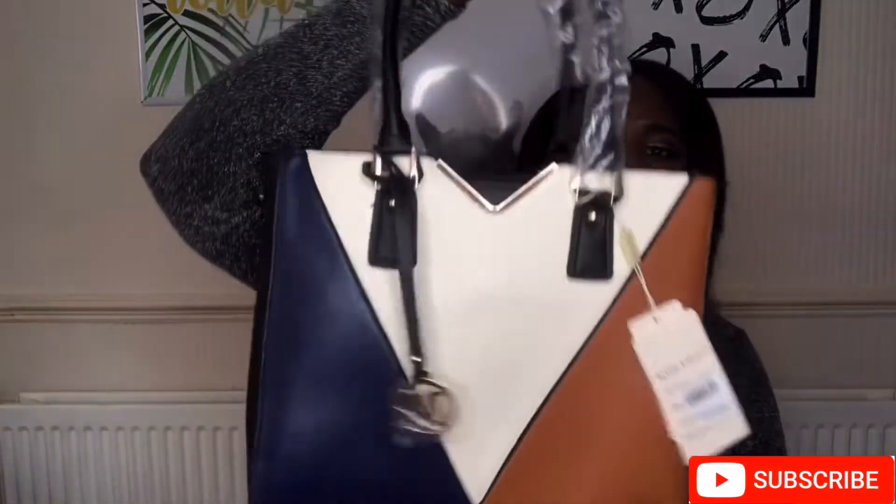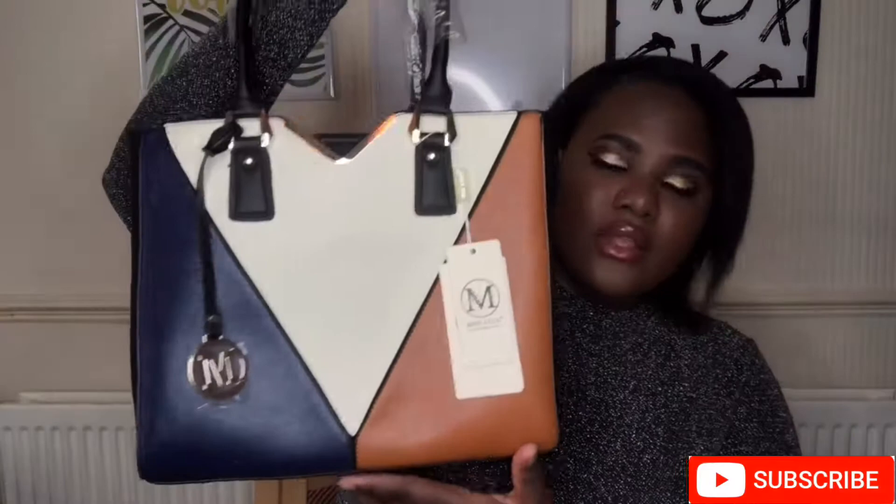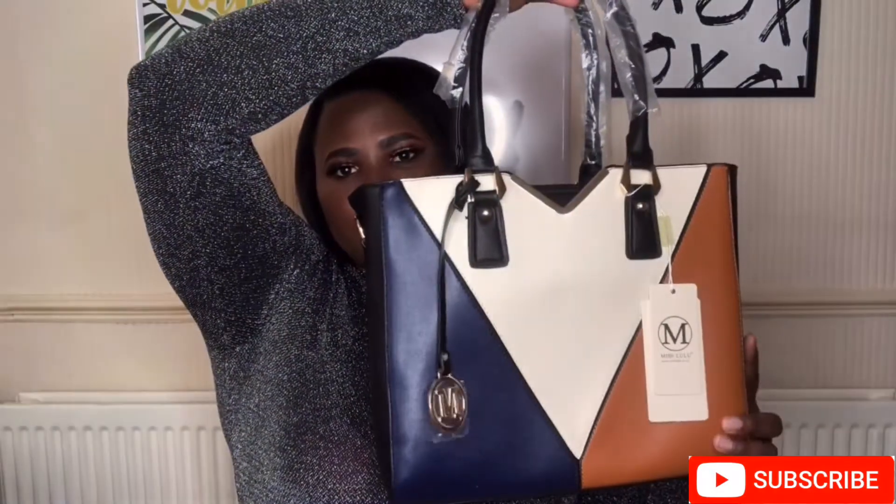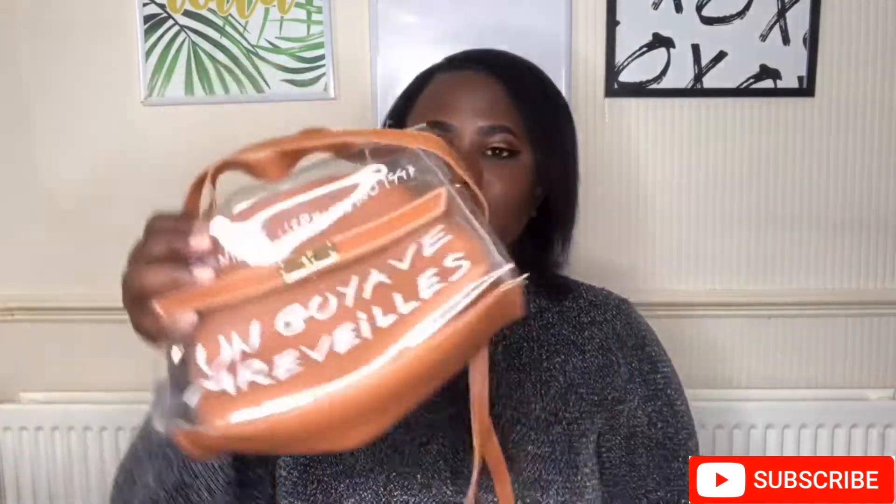You have this over-the-shoulder option, which is so classy and cute. I even got my auntie one too because they love it. I think the price is around 16 pounds — if not I'll leave the price on screen. This bag is so cute and I love it so much, and the material feels real, not fake.